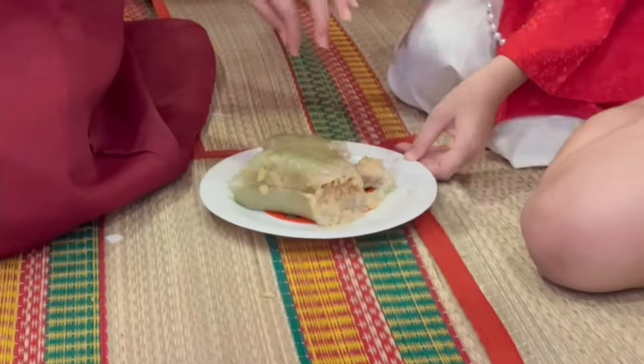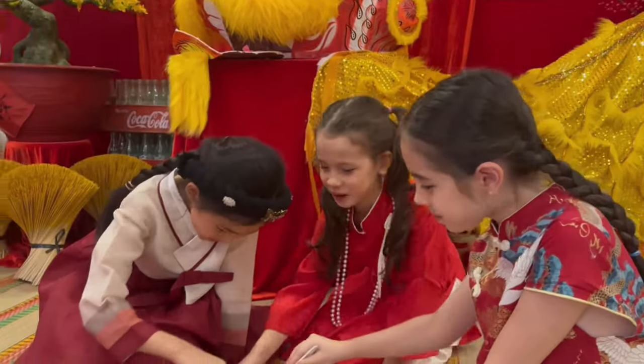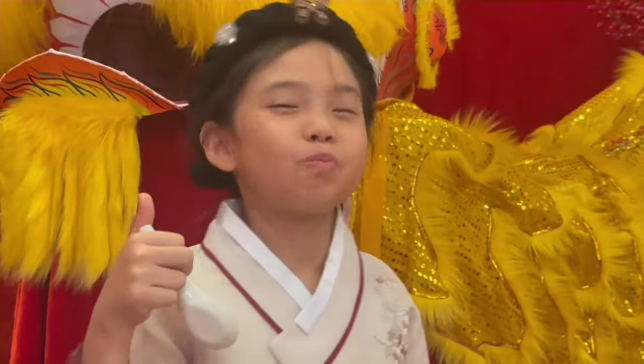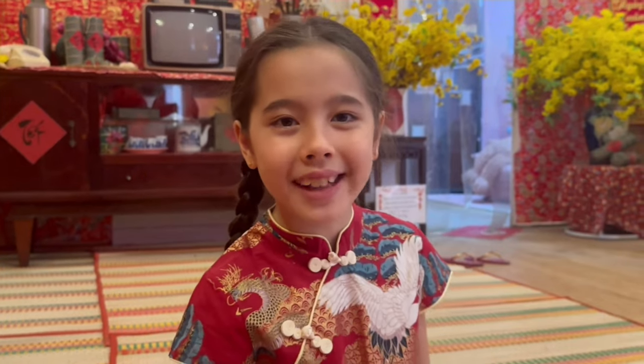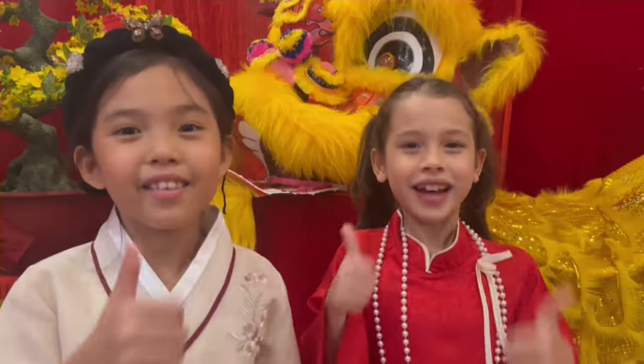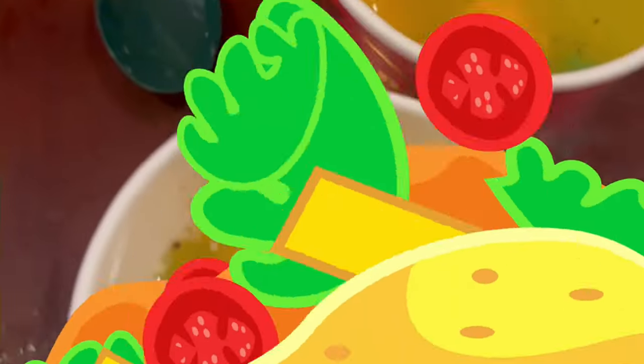Can I have one more bite? Yummy! Wow, is it made from sticky rice? Yep! Can't wait to take you guys to my house! Awesome!